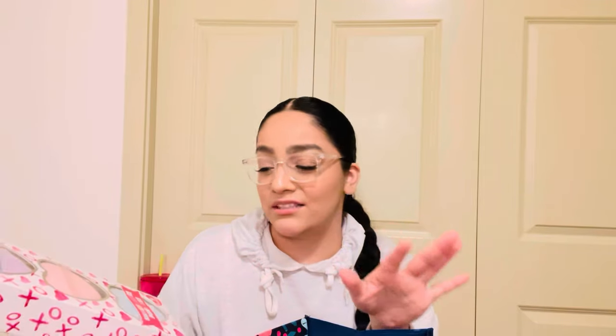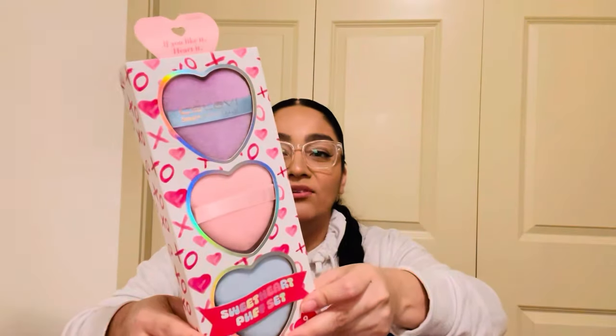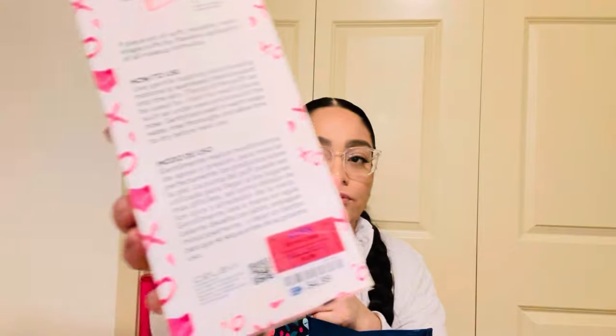They're just starting to sprinkle Valentine's things out and I love Valentine's Day — it's also my birthday month. So everything hearts, pink, and cute — yes please! I found this Sweetheart Puff Set. I use these for the powder after my foundation and concealer. There are nine of them and I'm going to share them with my daughter. These are $4.99.